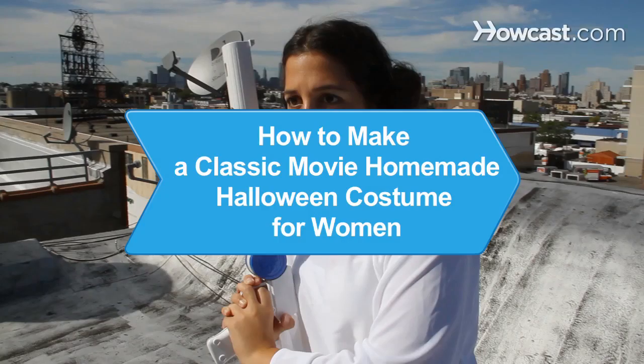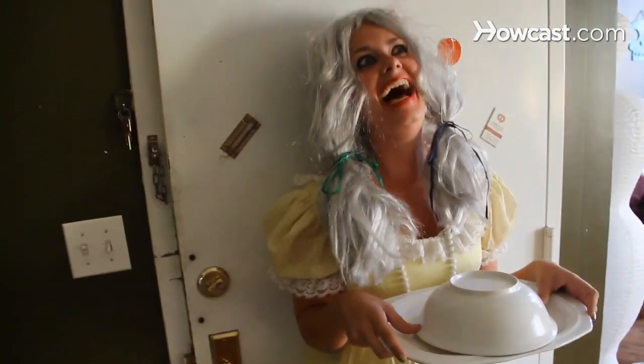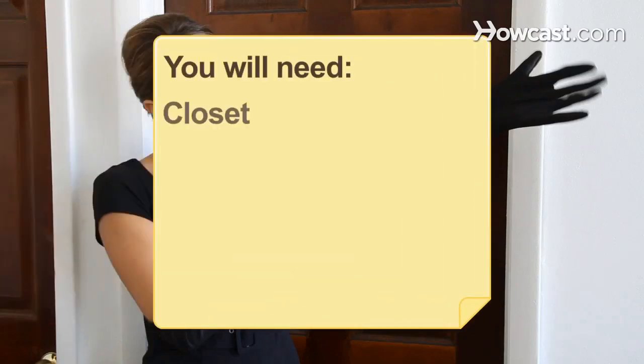How to make a classic movie homemade Halloween costume for women. Why not be a famous or infamous Hollywood character for Halloween? Here are 5 homemade costumes that can be thrown together in a snap. You will need your closet and bargain costume or thrift stores.